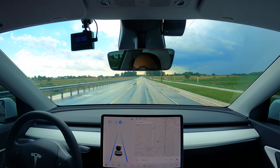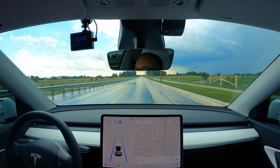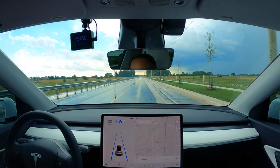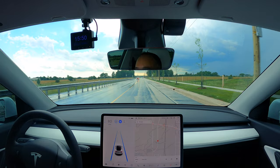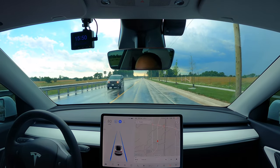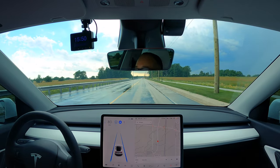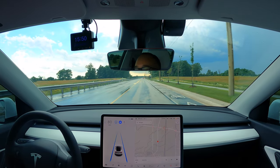Hey folks, welcome back to the channel. Thanks for watching, thanks for tuning in. We've got rain — well, we had rain; now we have wet roads. But I can see where we're going on the horizon it may be raining pretty heavy, so let's do a rain video here and see how autopilot handles that.